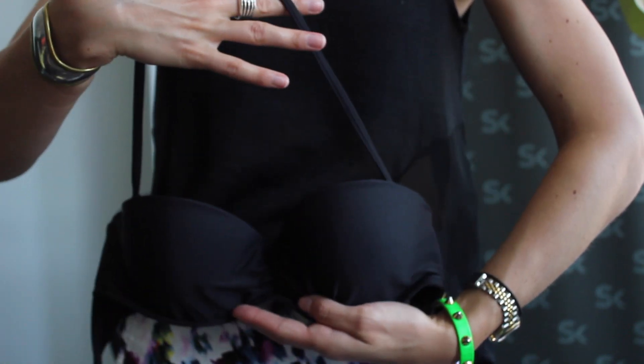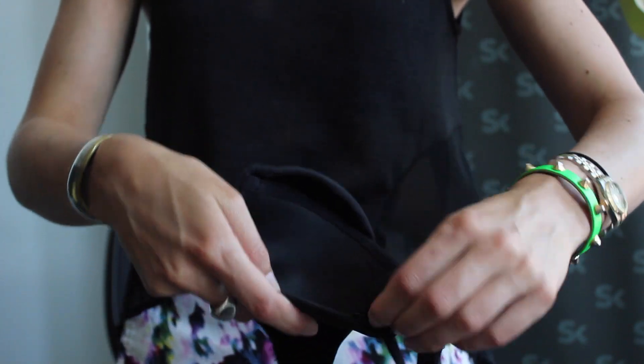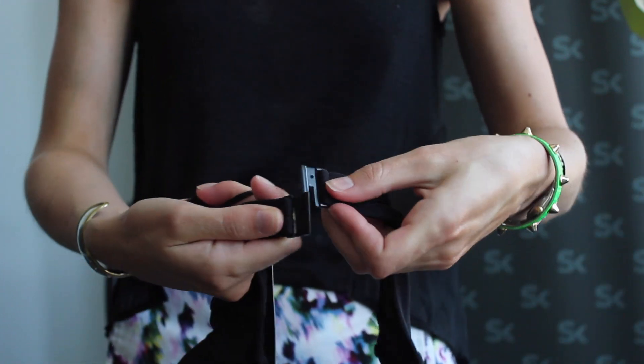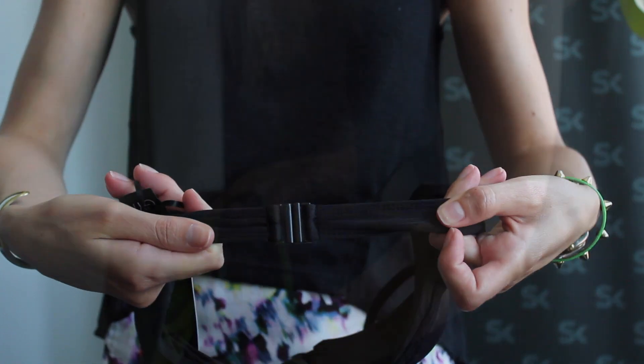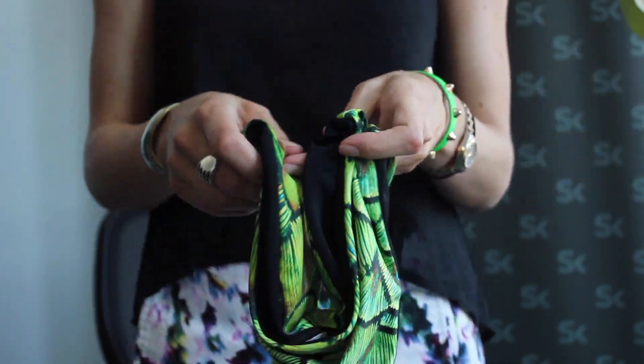It has a removable halter strap and, again like the one-piece, it has a really great metal back closure. The bottoms are really cool because they're reversible, so you can wear them as black or the solar iridescent print.